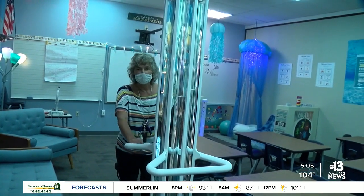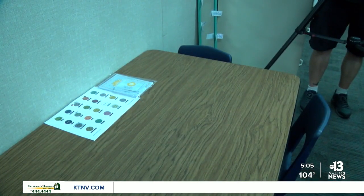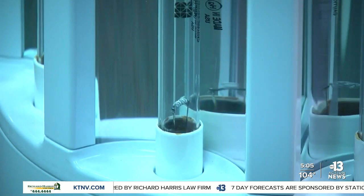Wright sees this machine as a long-term investment, saying it will help tackle absenteeism among students who may be sick. 'I even think it's going to be great for cold and flu season, not just COVID, but beyond that for every issue we have.' She also thinks students will approve: 'They're going to think it's pretty cool — it looks kind of like something out of Star Wars.'